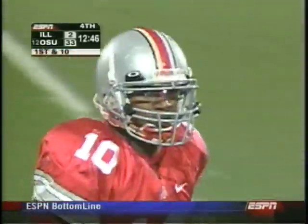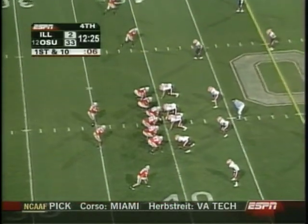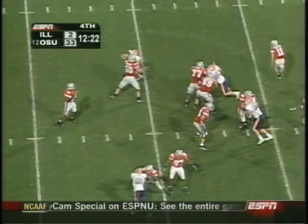He gets out to the 40 yard line. Hines up wide left side, onside Santonio Holmes. Up 33 to 2.